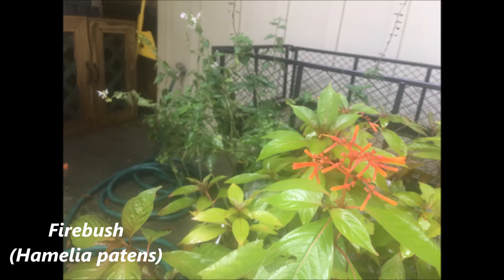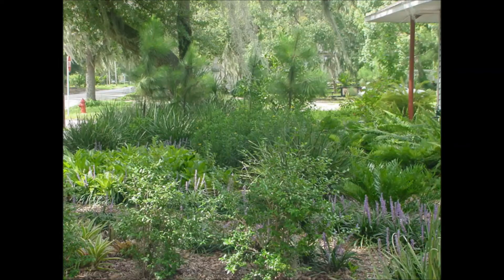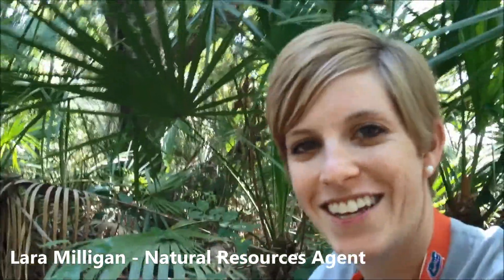So remember, by adding native plants to your landscape, you're supporting the local environment and all the creatures living there. Thanks for tuning in to the Backyard Nature Network video series and finding out what you can do to help provide habitat for wildlife.